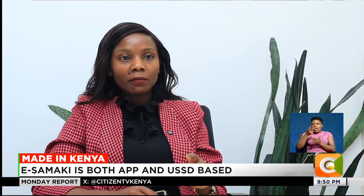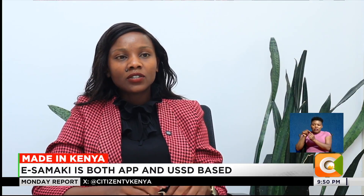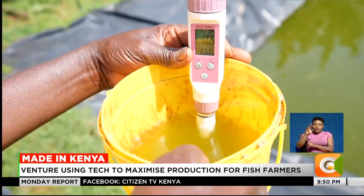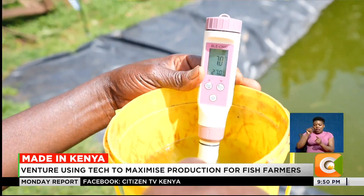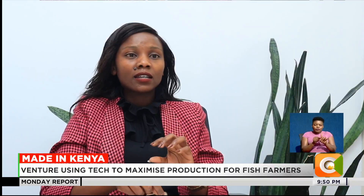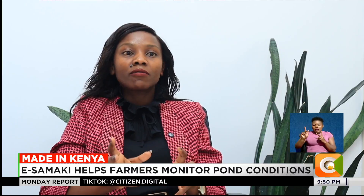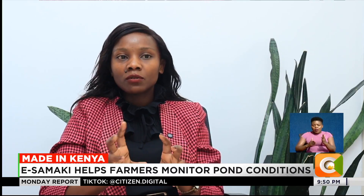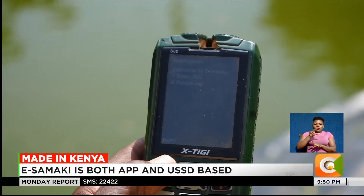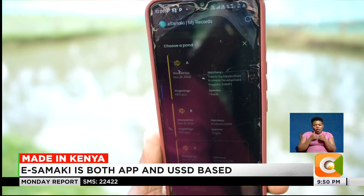There is a gadget we give the farmer to keep testing the different parameters needed — temperature, alkalinity, pH, and all those parameters. The farmer takes the water sensor and dips it in the water. It will read every parameter: salinity, alkalinity, pH, and all that, and send it to the farmer. Either through the app as a notification, or for USSD farmers, it will be an SMS that comes to you. So both are well taken care of.